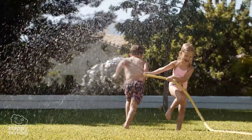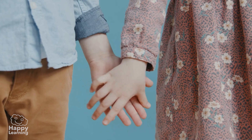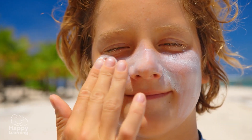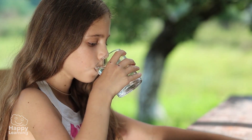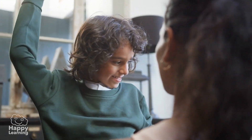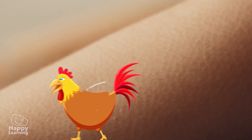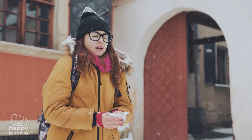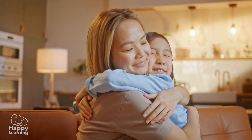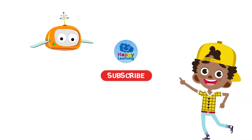The skin is an amazing suit! And to keep all of its superpowers, we must take good care of it. Keep it clean, use a good sunscreen, and drink plenty of water to keep it always hydrated. Now I'm going to put on a sweater because I've got goosebumps — my skin is warning me that it's a little cold and I might catch a cold. Goodbye, friends! Until the next video! Search us and subscribe to Happy Learning's YouTube channel.